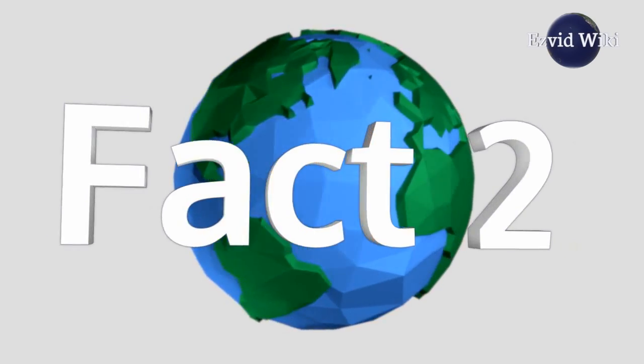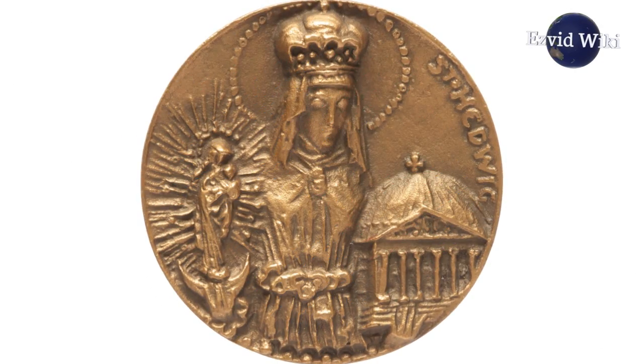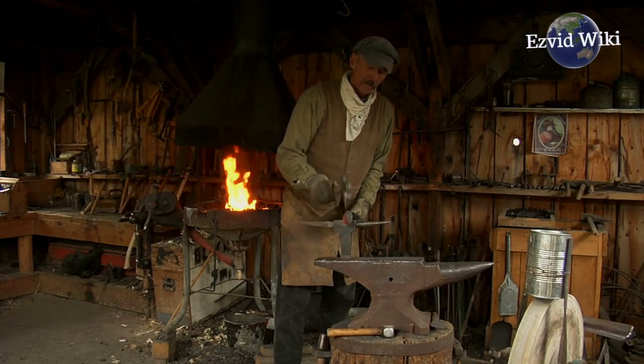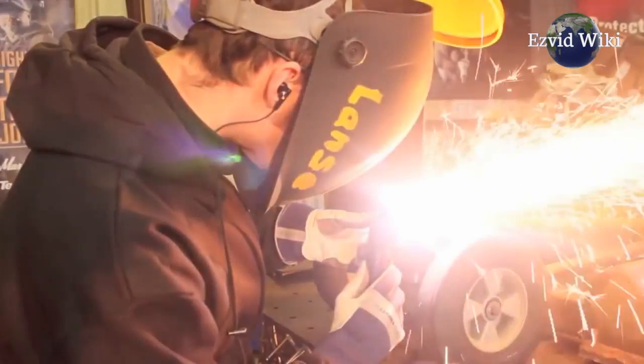Fact number 2. Welding dates back to the Bronze Age. In its earliest form, blacksmiths would simply pound red-hot metal until it was bound together.